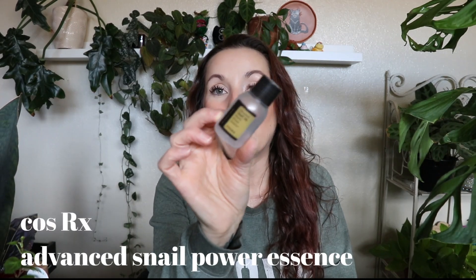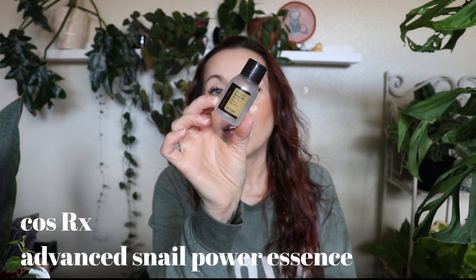I used up the Cosrx Advanced Snail Mucin Power Essence. I loved this — I want to buy it in a full size. It made my skin feel plump and juicy. Every time I used it I was like, 'yes, magic in a bottle.' It just made my skin feel and look so plump and good. Gotta buy that in a full size.